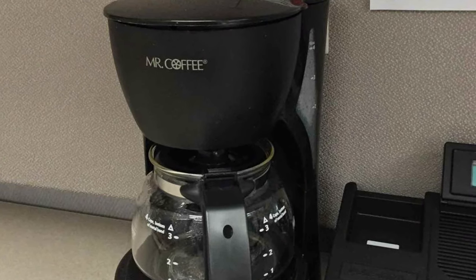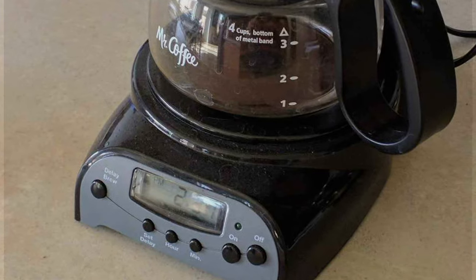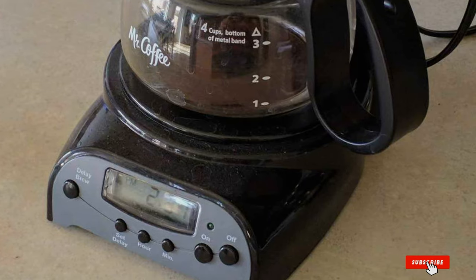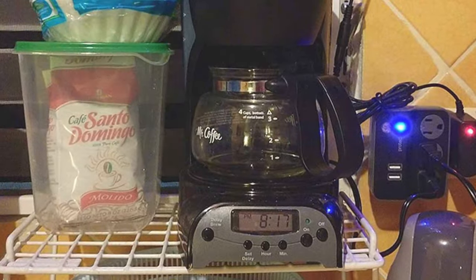Thanks for tuning in to our quest for the best automatic drip coffee maker. We hope you found our insights valuable in your pursuit of the perfect brew. If you enjoyed this video, don't forget to give it a thumbs up and subscribe for more coffee-related content. Until next time, keep brewing and sipping the good stuff.